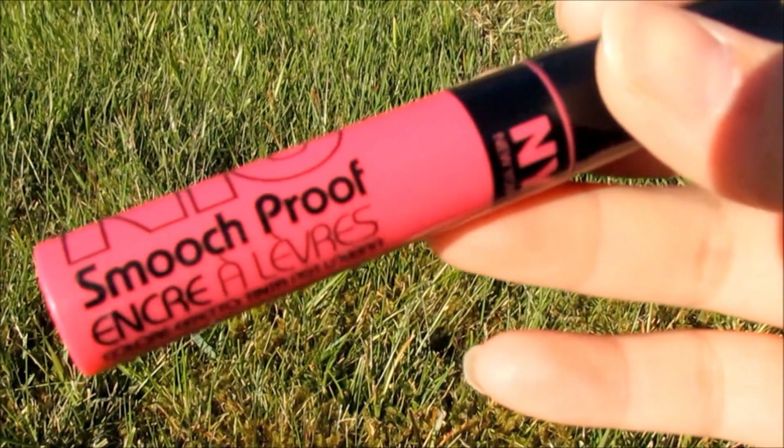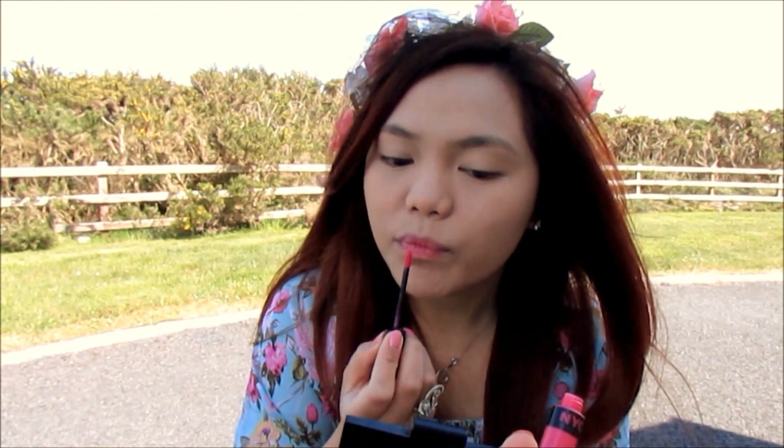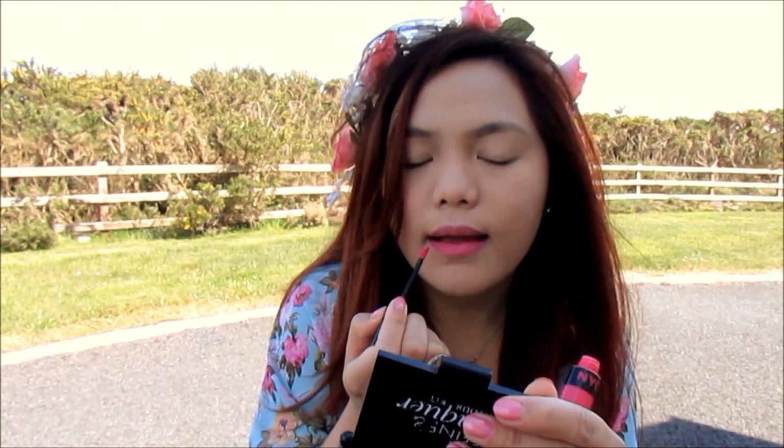I'm applying this bright pink smooch-proof lip tint from NYC. I love this lip product — it really is smooch-proof. It does not budge at all, even if I've been smooching with my ice cream.